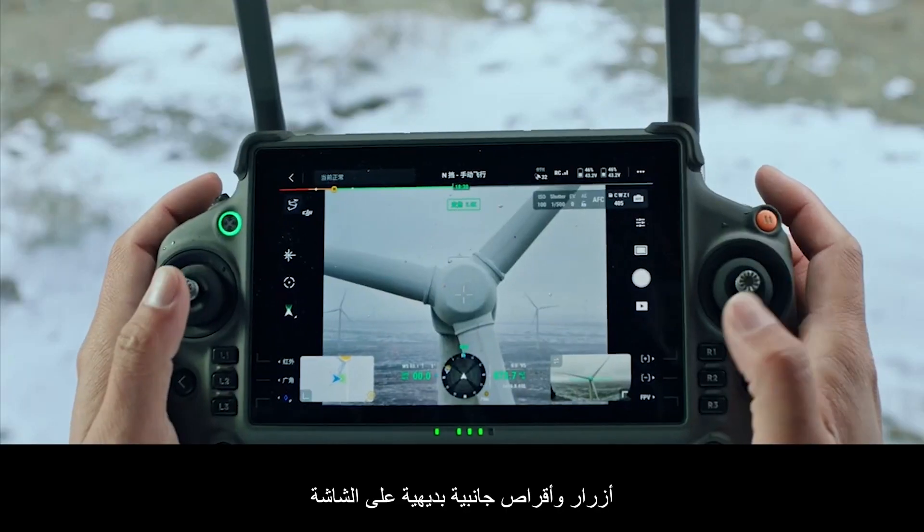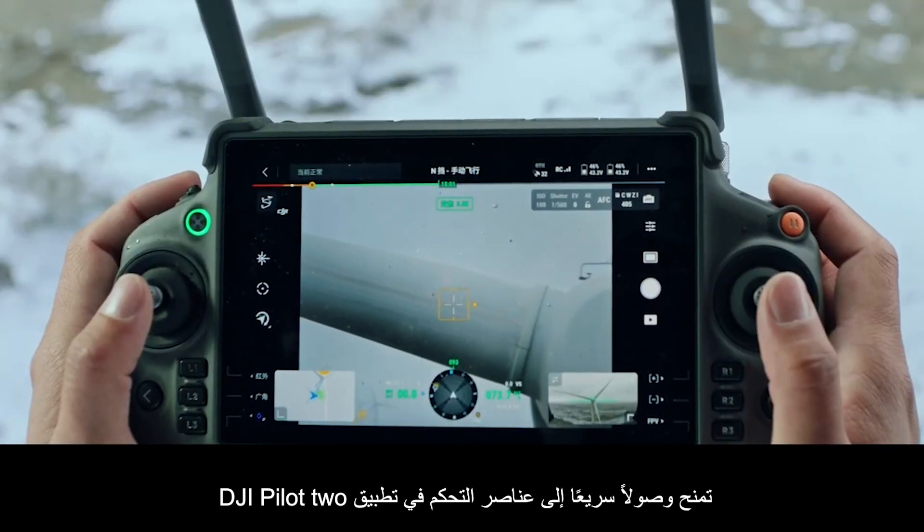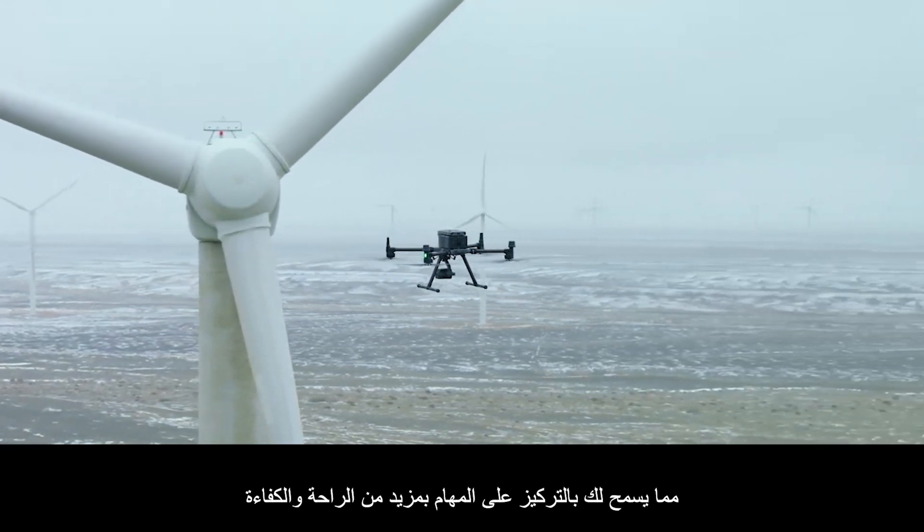Intuitive screen-side buttons and dials give quick access to controls in the DJI Pilot 2 app, allowing you to focus on tasks with more convenience and efficiency.